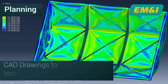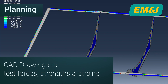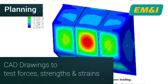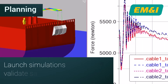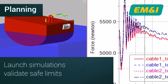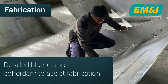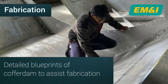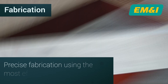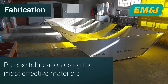CAD drawings of the cofferdam are executed and then imported into specialist software, which allows engineers to apply load limits to rigorously test forces, stresses and strains. A simulation is then created using precise data to allow engineers to validate the safe limits of the operation. Once a detailed blueprint of the cofferdam has been created, fabrication can begin. Every component is crafted with utmost precision and materials are carefully selected for their durability and resistance to the harsh marine environment.